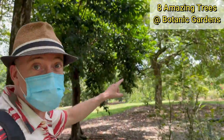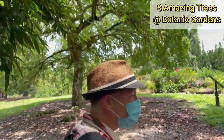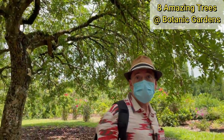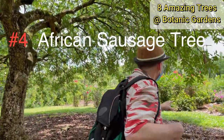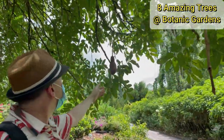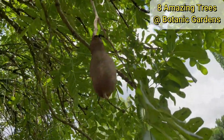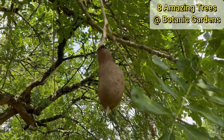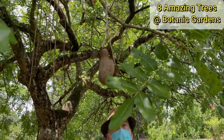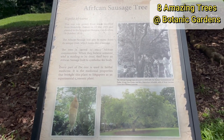This next tree is very interesting because of its very unique fruit. It's known as the African sausage tree, and you can see why — it kind of looks a bit like a sausage. The tree was regarded as sacred in Africa, and people believed that if somebody was missing and believed dead, they would bury the seed in tribute to that person.